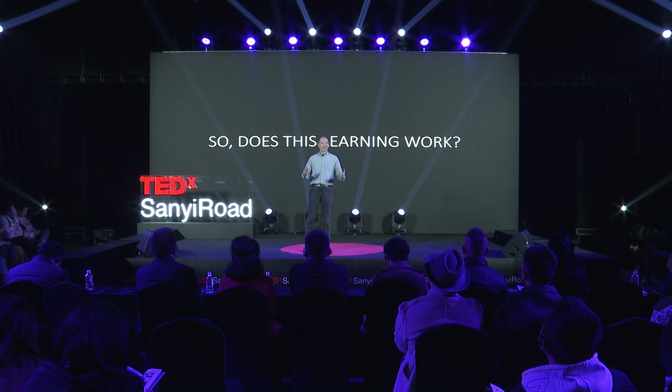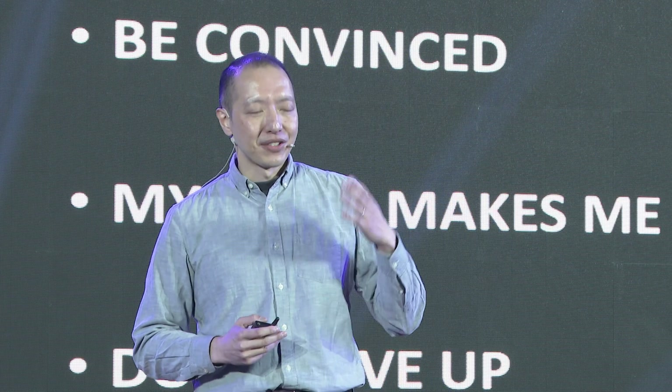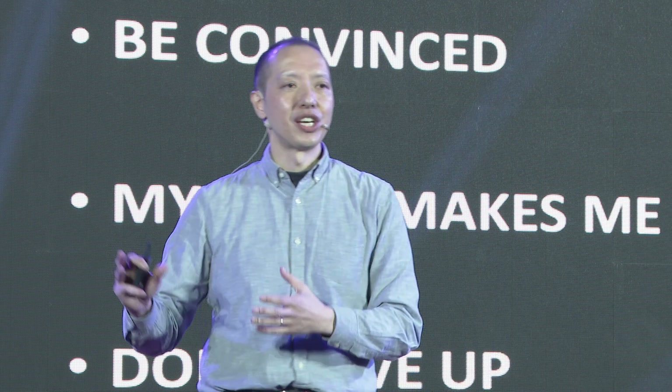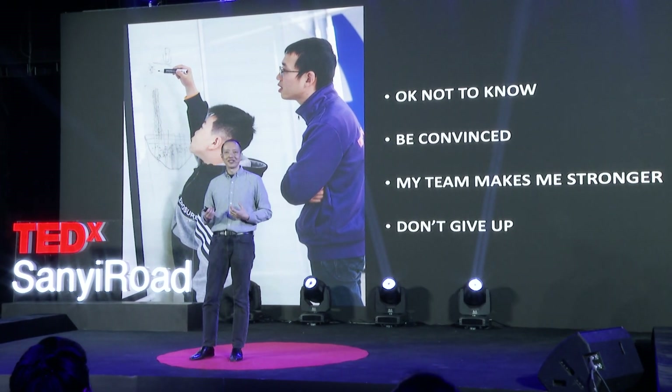So does this type of learning work? Is it creating the scientists and technologists of the future? Well, we don't have a time machine, so we can't really tell. We hope so. Because our students learn some very critical things that are not going to become obsolete. I don't care how the technology changes or how the science changes — these things are fundamental. It's okay not to know. As a matter of fact, it's great when we know that we don't know something, because that's the first step to learning, the first step to figuring it out.